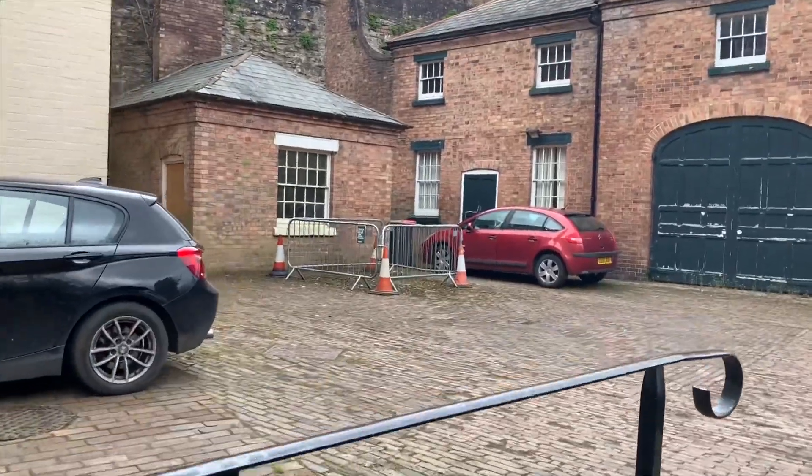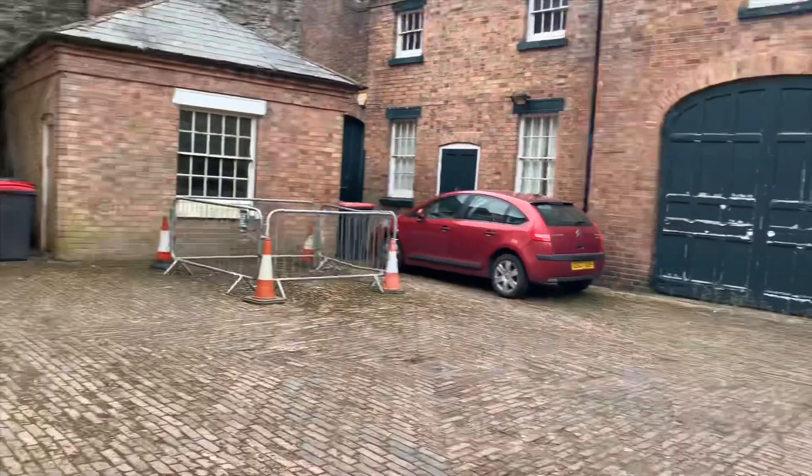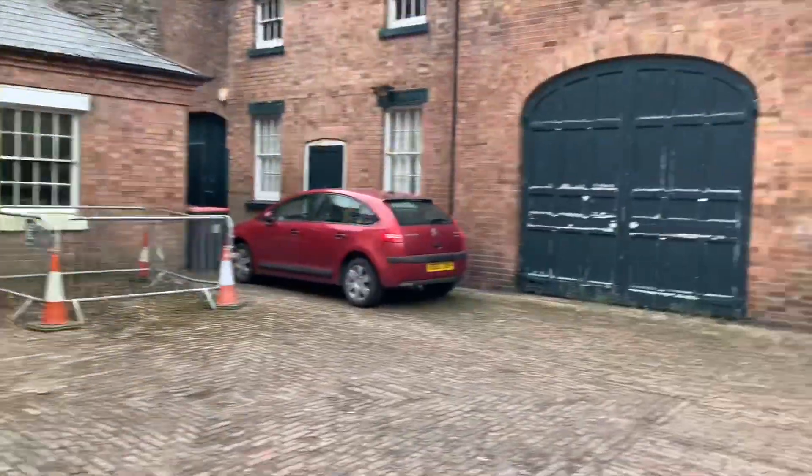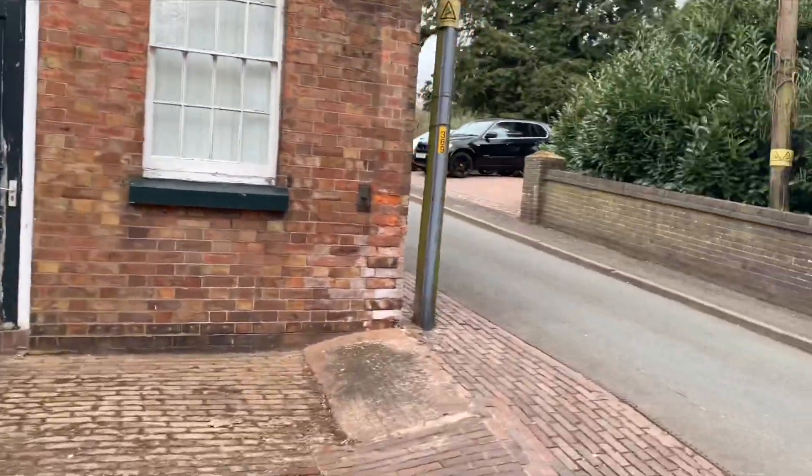There's another one over here that's been like that for very, very long. And this of course is the old coach house, specific to the Derby houses — absolutely beautiful, but essentially at this point in time unused.